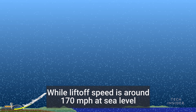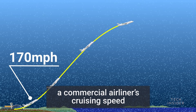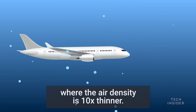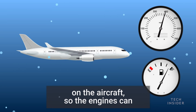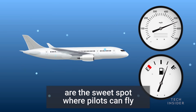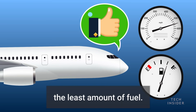While liftoff speed is around 170 mph at sea level, a commercial airliner's cruising speed is around 550 mph at 40,000 feet, where the air density is 10 times thinner. But a thinner atmosphere means less drag on the aircraft, so the engines can hit high speeds with less fuel. Cruising altitudes between 35 to 40,000 feet are the sweet spot, where pilots can fly as fast as possible while burning the least amount of fuel.